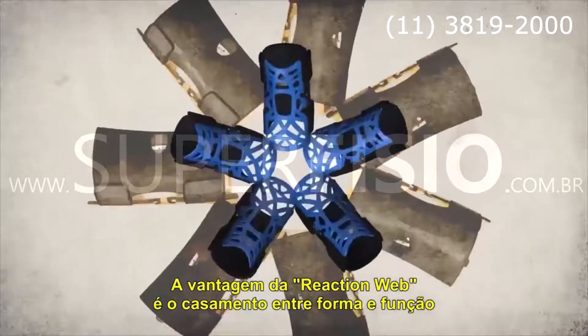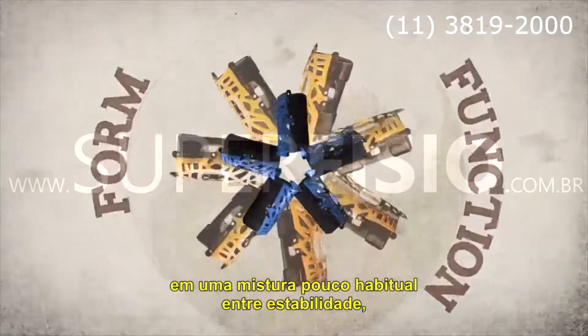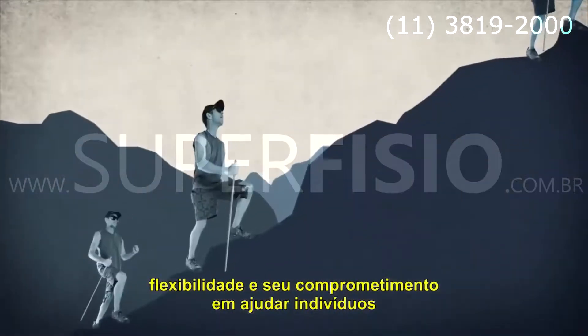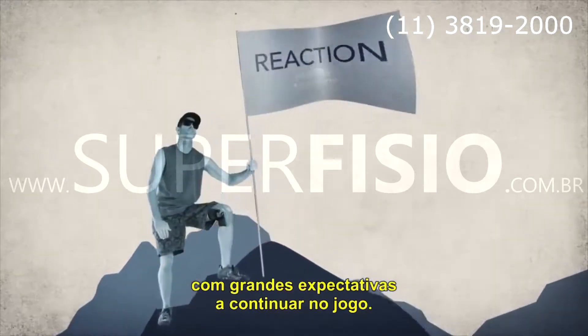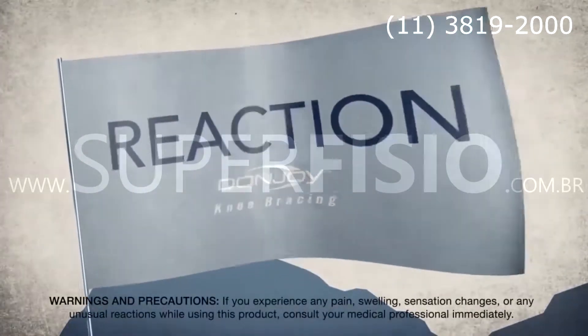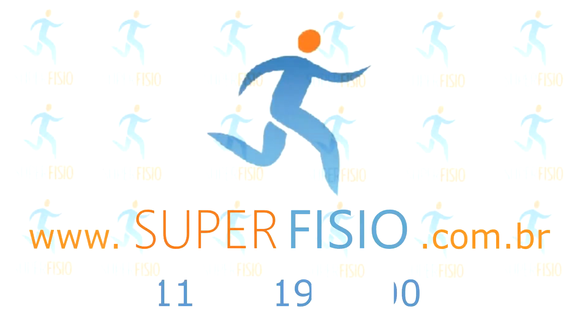The beauty of the Reaction Web is in its marriage of form and function, in an uncommon blend of stability and flexibility, and in its unspoken commitment to help those individuals with high expectations remain in the game. Reaction Web.